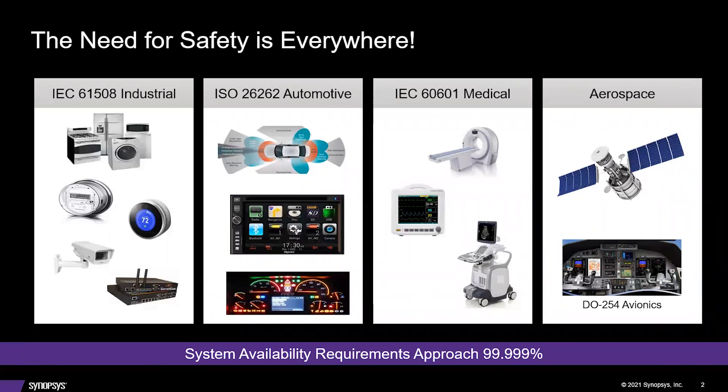The need for safety is everywhere. Every industry currently has safety and high reliability standards. For the industrial market with heavy and dangerous machinery, there are stringent standards specified in IEC 61508. For automotive, especially self-driving cars, ISO 26262 covers safety and reliability. For medical applications involving dangerous X-rays or particle beams, IEC 60601 applies. For aerospace, there is a design process requirement, DO-254, which defines the design and implementation of FPGA-based designs.